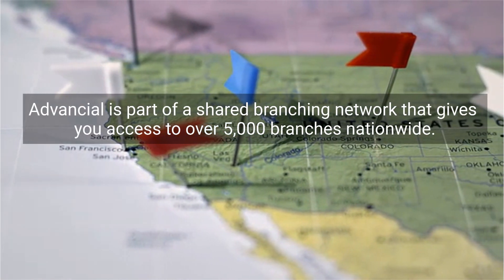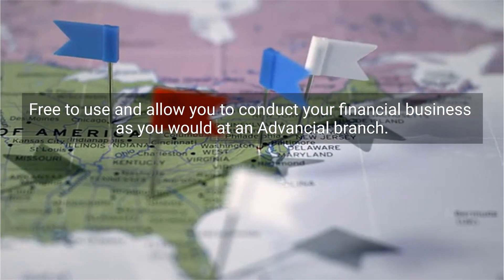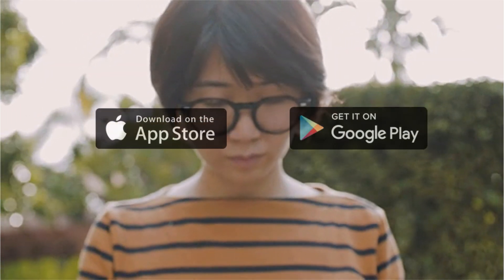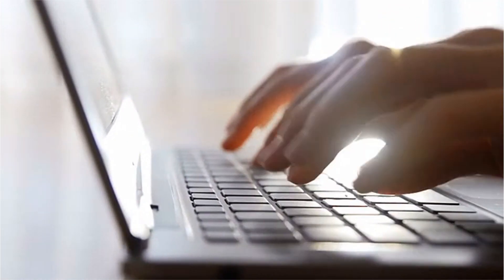Advantial is part of a shared branching network that gives you access to over 5,000 branches nationwide that are free to use and allow you to conduct your financial business as you would at an Advantial branch. The Advantial app also allows you to securely access all of your accounts easily through your phone or tablet. Download it today on the App Store or Google Play. Anywhere there's internet, you can complete most transactions through See You Anywhere Online Banking. Log in through the Advantial website.